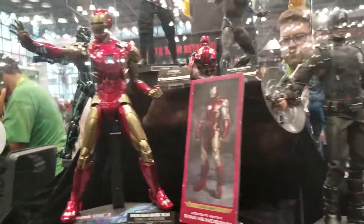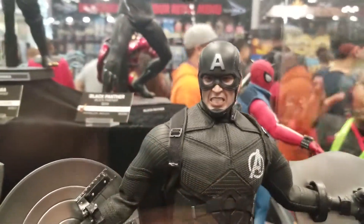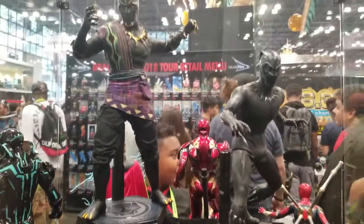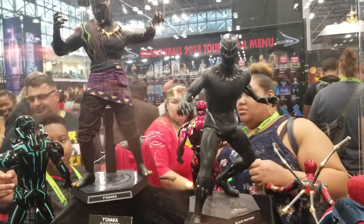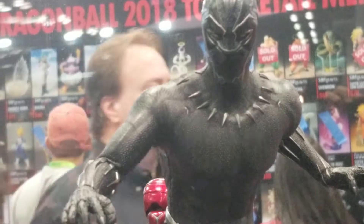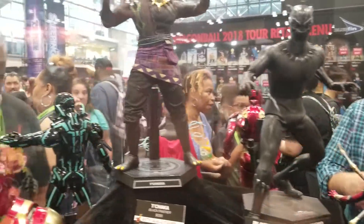And you guys can also see this cool concept Captain America as well. Great face sculpt — I think they reused that face sculpt from the other Captain America; I have that one. And of course, don't forget the incredible from Wakanda, Black Panther. This one lights up as well with the black light shined on it, like the Iron Man. Incredible lighting effect.